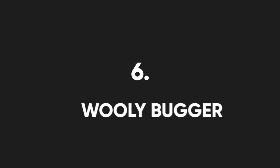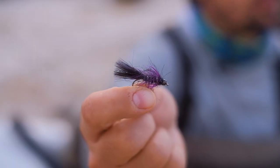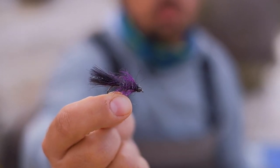The one pattern that doesn't need any introduction is the woolly bugger, and in my opinion it's the best fly ever created. You can tie it in any style, include any color or types of material, and it just hammers fish. This is one of my first go-to Stillwater patterns.